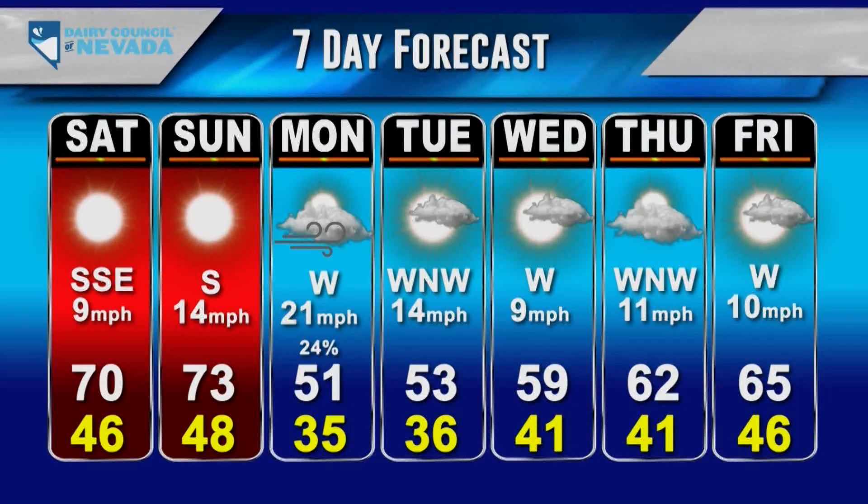Heading into tomorrow and through the weekend, more clear skies — it's going to be a gorgeous weekend with temperatures all the way up to 73 degrees on Sunday, clear skies and low winds. Monday will be a bit different, with 21 mile-per-hour winds ushering in some sideways rain and a 24% chance of getting wet. Things calm down Tuesday and Wednesday with temperatures in the 50s, then returning nicely to the mid-60s. Next week should see a whole bunch of 70s.